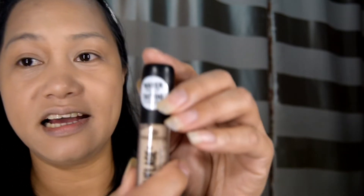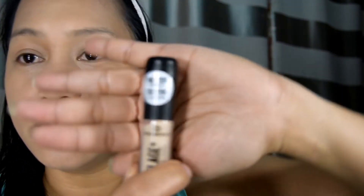Magka-concealer tayo. Ito yung camouflage matte concealer — waterproof. At nakalagay dito, tattoo covering.